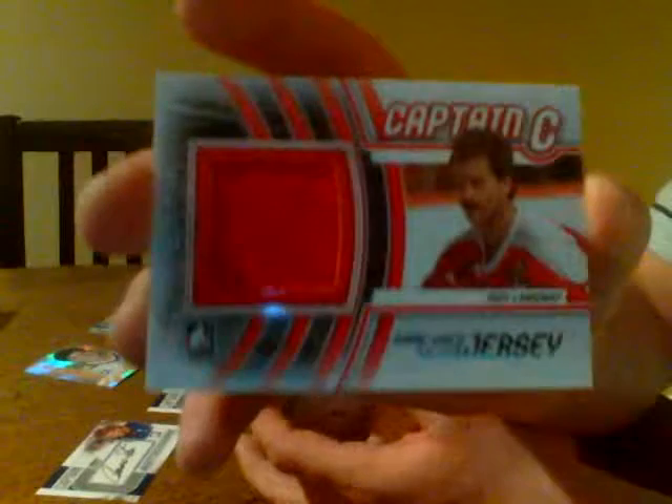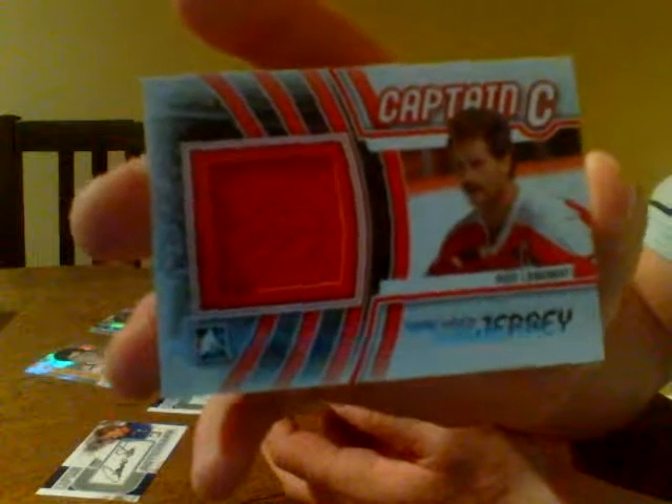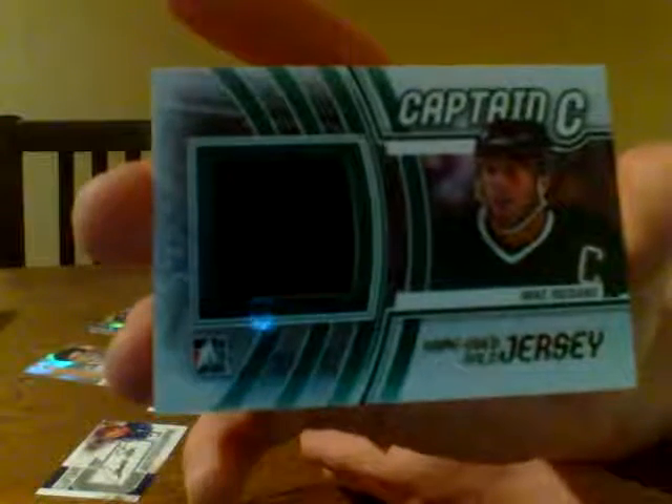Here we have the Washington Capitals. This next one's making me sick. It's a Game News silver jersey — Rod Langley, red jersey for the Washington Capitals. I'm going to save the next one for last. Mike Medano for the Dallas Stars — Mike Medano, it's a green and black Game News silver jersey. Very nice hit.